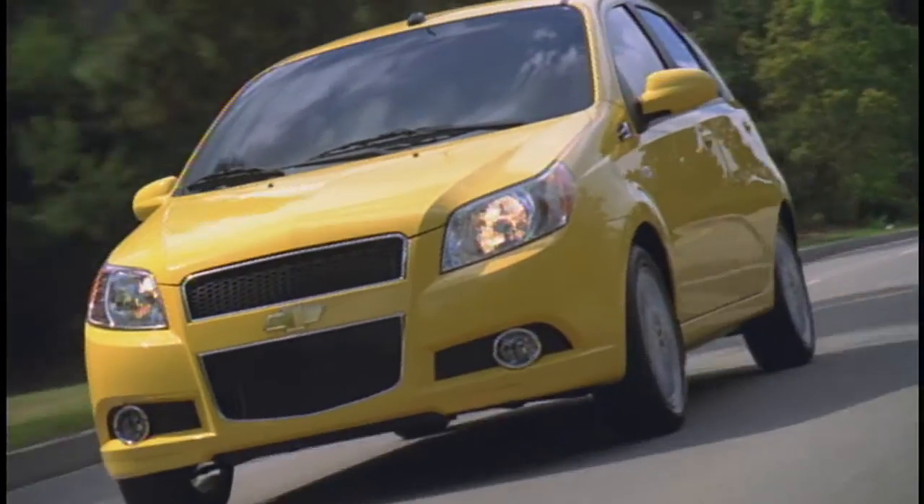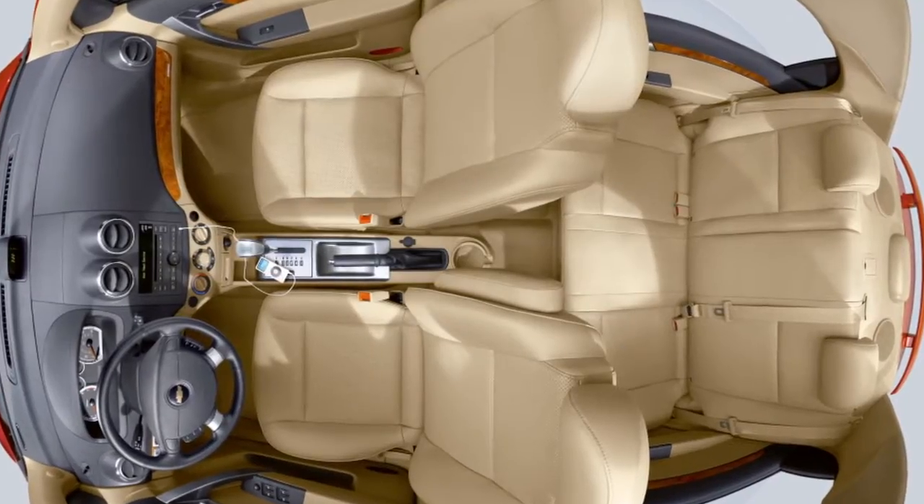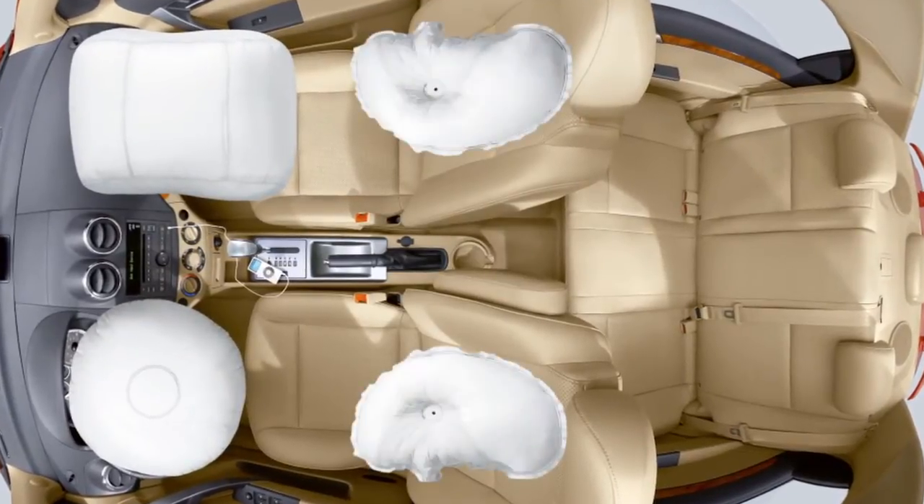When it comes to safety, the Aveo doesn't disappoint. You and your passengers are protected by two front and two side impact airbags.